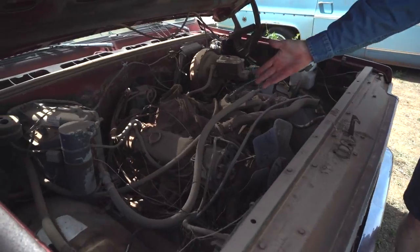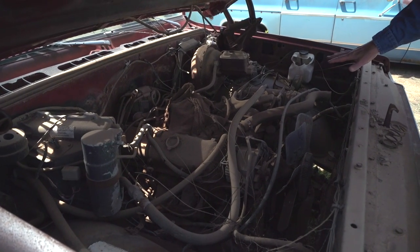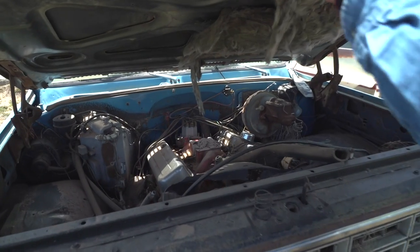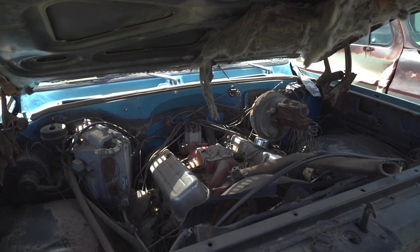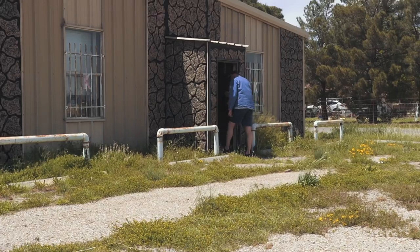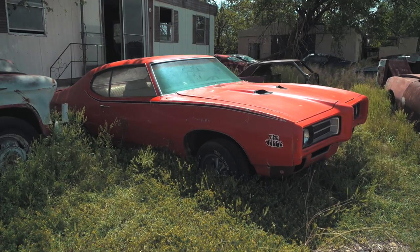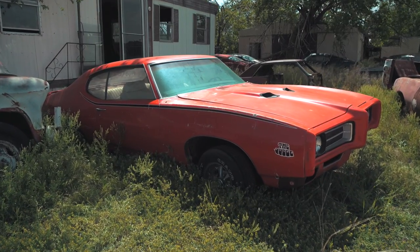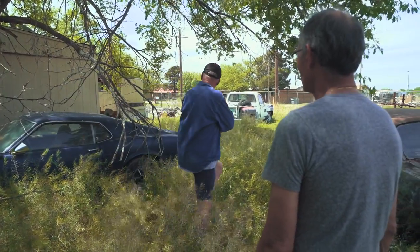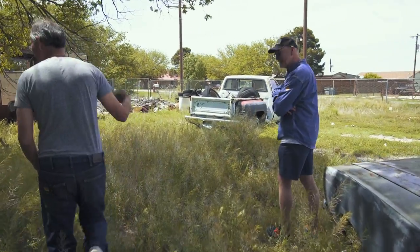That's a big block Chevy 454 — for $500 bucks you could get the drivetrain there. We've been doing this program for four years and we've yet to find a Judge. Now tell me this is not a real Judge. It's a real Judge! So this building looks pretty appetizing — is there anything in there? Yeah, you're not gonna believe this one, nobody believes it — come on.